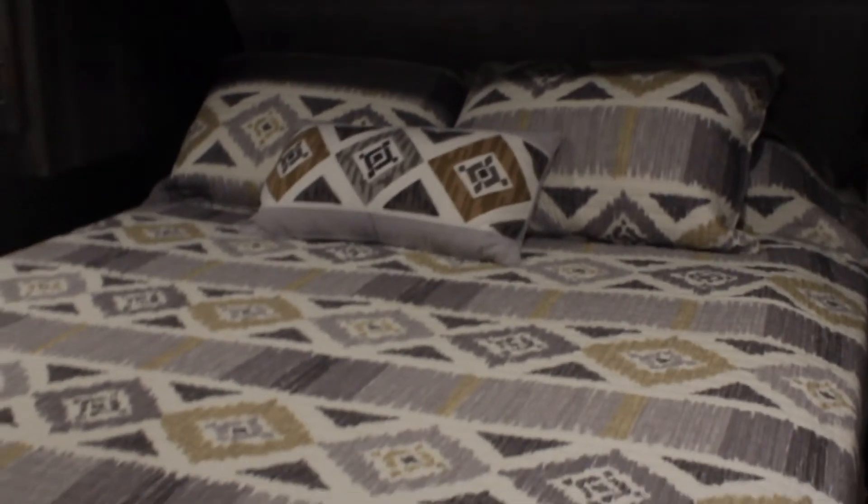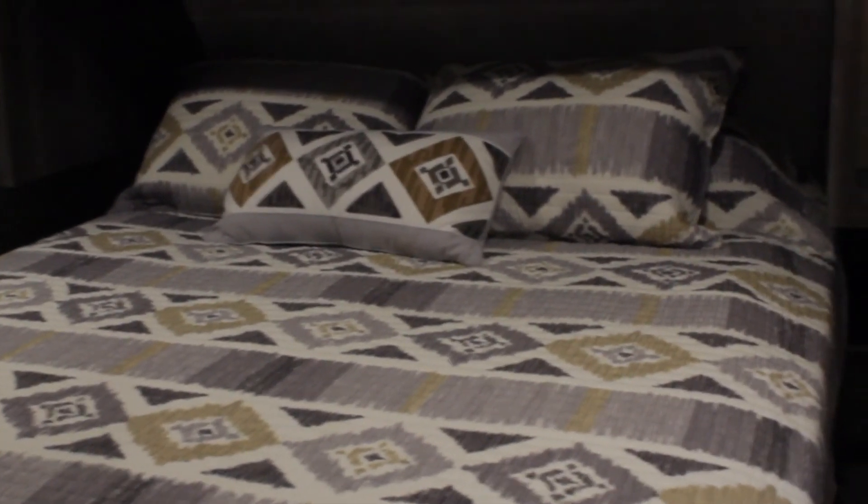Last but not least is the master bedroom. This includes a queen-size bed and ample space around it. The flooring in here is linoleum, along with the rest of the unit. There's tons of storage above and around the bed. The master bedroom also has a flat-screen TV and a decent-sized closet, which you can see pictures of on our website.